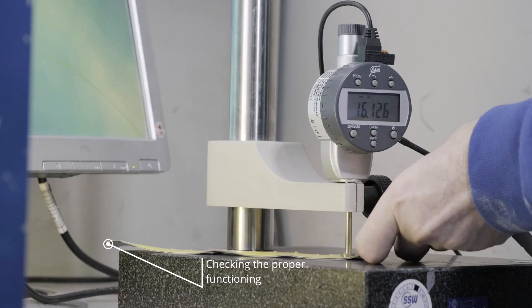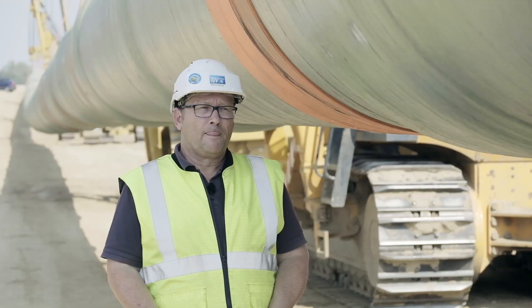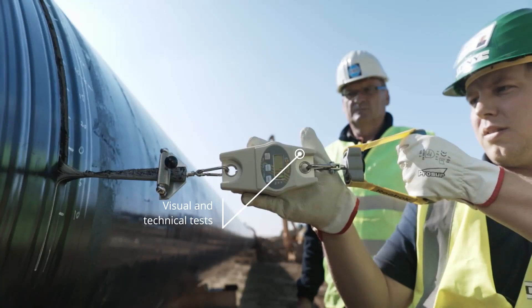Independent inspectors verify the flawless function. The coating of the weld seams is examined with visual inspections as well as peel strength tests.